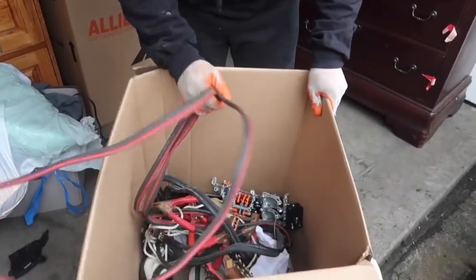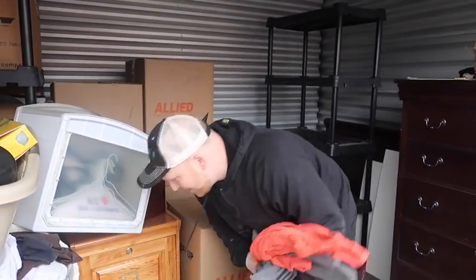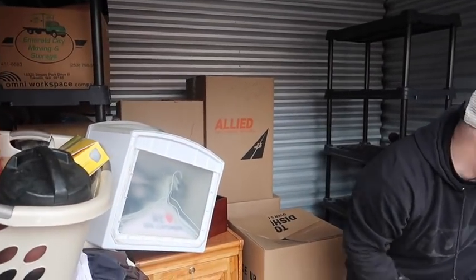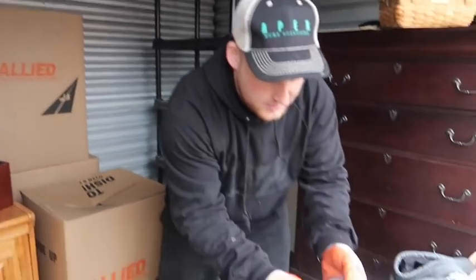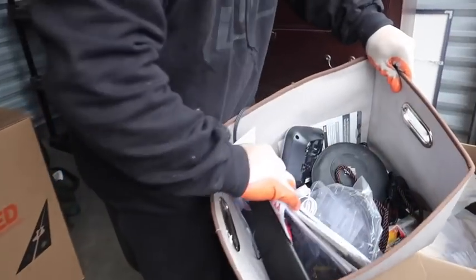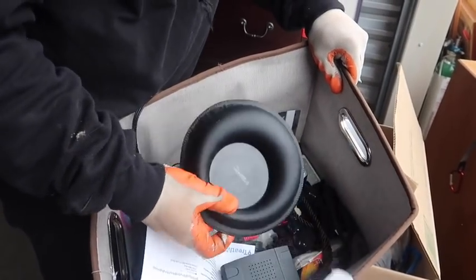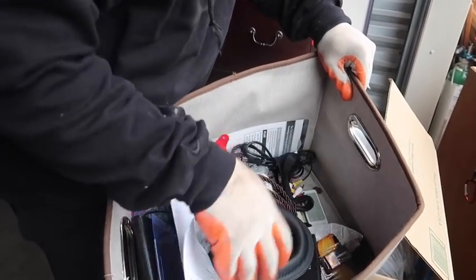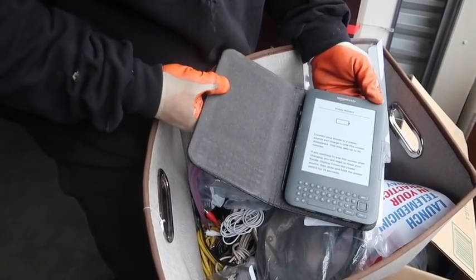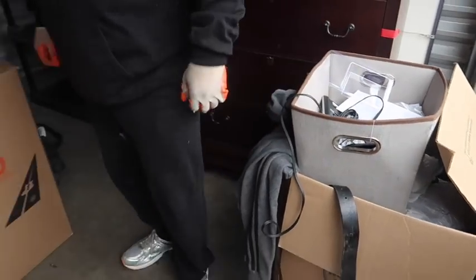This box isn't very exciting - well, it is if somebody needs jumper cables. There's some pink item in there - I'll have to see if that's worth anything. Odds and ends - looks like computer stuff I'll have to check on. Some remotes do well. An Amazon Kindle. Okay, let's move on to bigger and better things.